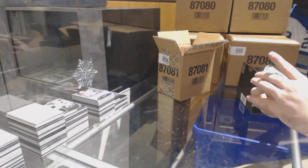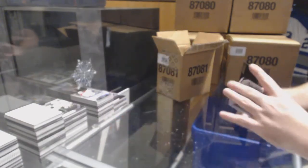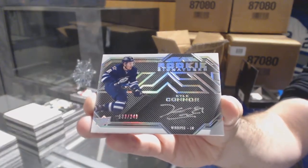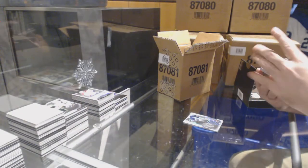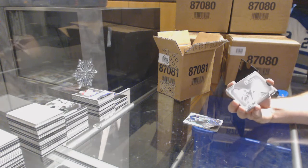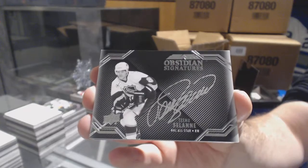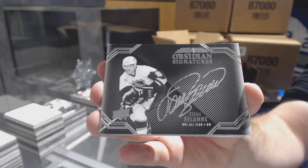For the Winnipeg Jets, $2.99, Mark Scheifele. For the Winnipeg Jets, $2.49, rookie signatures, Kyle Connor. We've got Obsidian Signatures for the San Jose Sharks, Teemu Selanne. I love his signature. Obsidian Signatures.